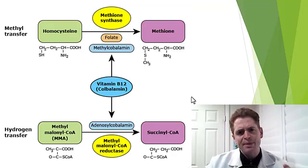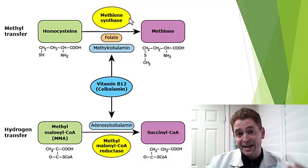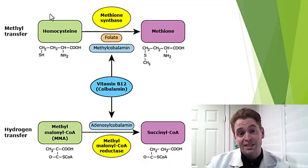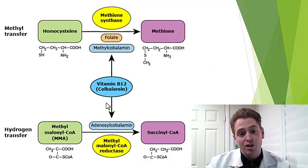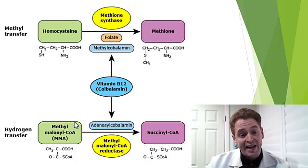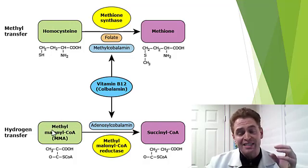B12 is a cofactor in various enzymes, including methionine synthase, which metabolizes homocysteine to methionine. Homocysteine, when elevated, is associated with a hypercoagulable state — an increased tendency towards clotting. B12 is also a cofactor in methylmalonyl-CoA mutase, which metabolizes methylmalonic acid to succinyl-CoA. Methylmalonic acid, or MMA, causes demyelination — damage to the myelin, the fatty sheath of nerve fibers.